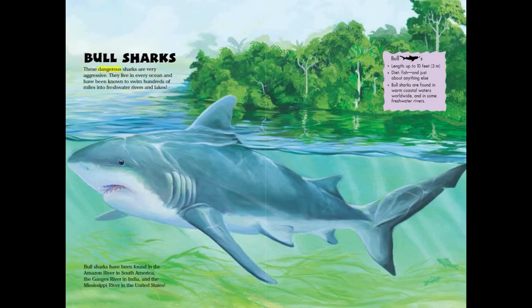Bull sharks are very aggressive. They live in every ocean and have been known to swim hundreds of miles into freshwater rivers and lakes. Bull sharks have been found in the Amazon River in South America, the Ganges River in India, and the Mississippi River in the United States.